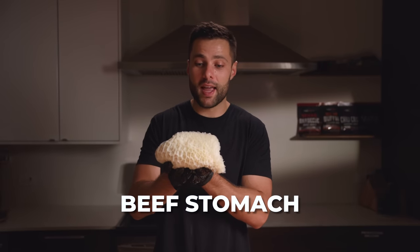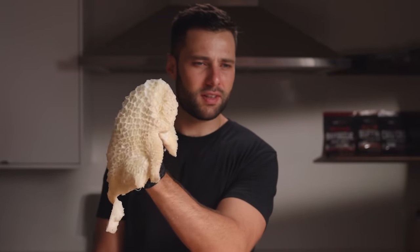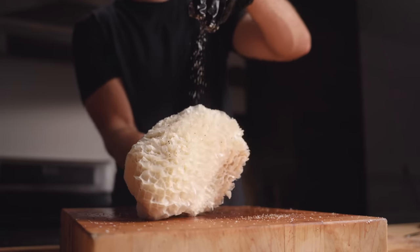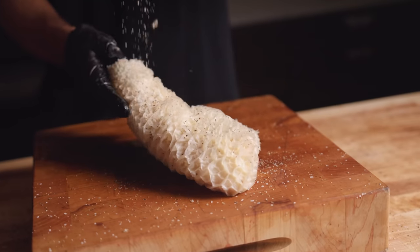Next up, we have beef stomach, AKA tripe. I actually enjoy eating this in Vietnamese soups, so I'm going to be completely honest — there is absolutely no way this ends up being good cooked like a brisket. But we've got to give it a shot.